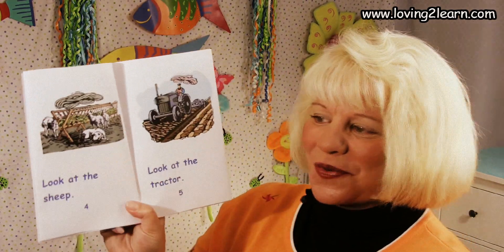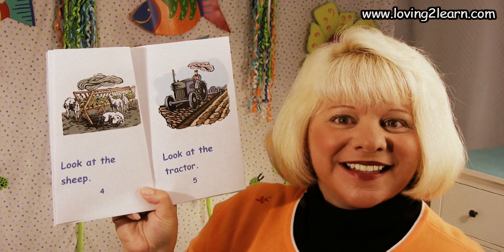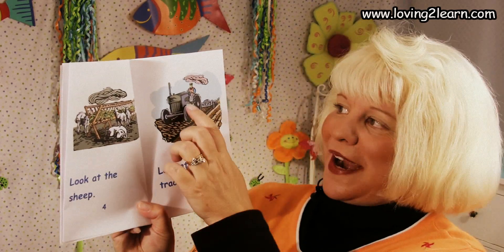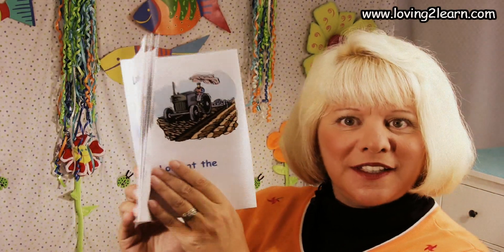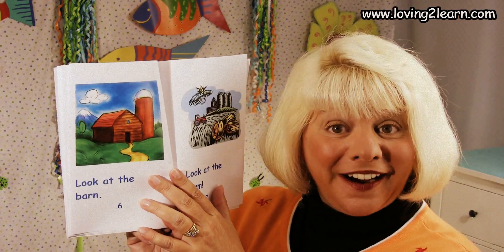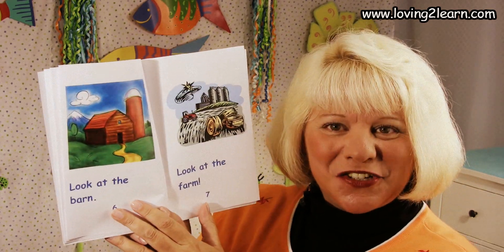How about this page? What do you think that is a picture of? Sheep? Good. And how about here? A tractor? A farmer on a tractor? Yep, and he's plowing the field. What do you think this is a picture of? A barn. Yes, because it's red and has a silo. Good job.